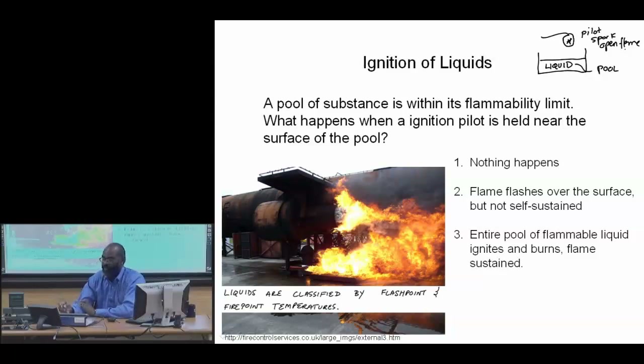As an example, imagine that you had a pool of diesel fuel and you're in Minnesota in the winter. You can have a spark or a match above this pool of diesel fuel, and not a whole lot is going to happen.